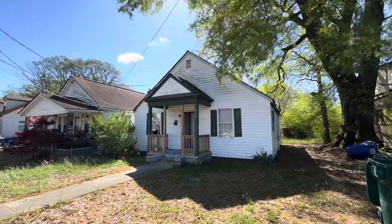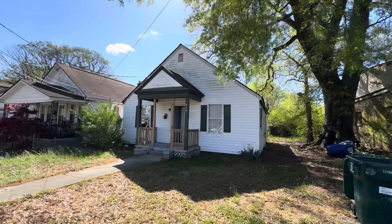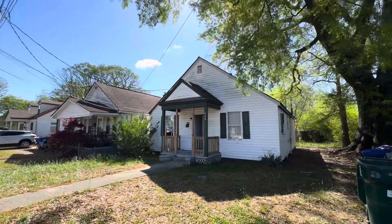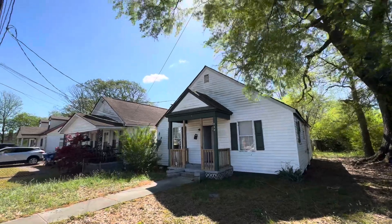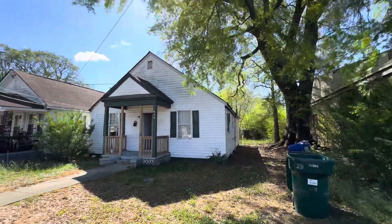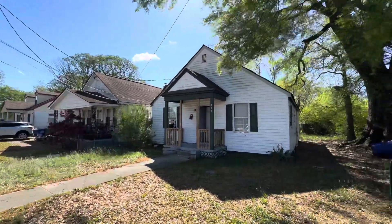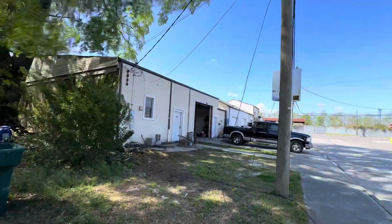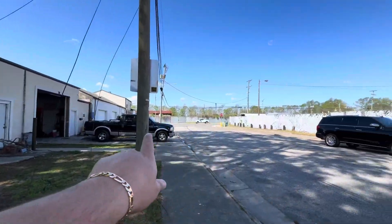How's it going guys? It's Joey here. I am in Newport News today. This is 610 47th Street. This is a very nice three bedroom, two full bath property, really good shape and size. We're in a very nice area in Newport News, right off of Jefferson Ave. Very windy day today. This is Jefferson Ave right here.